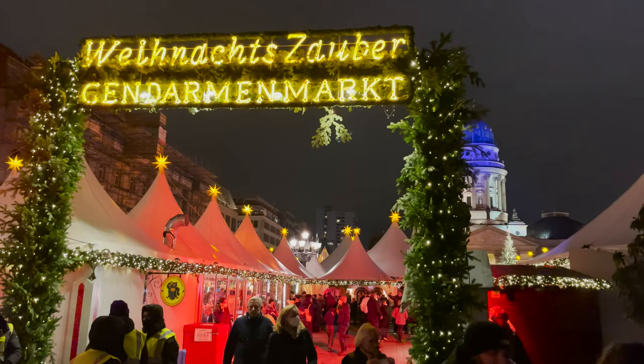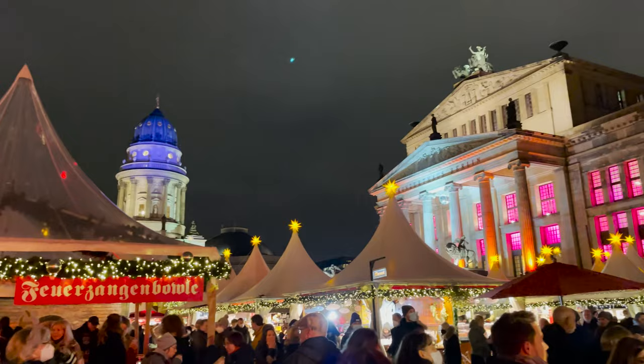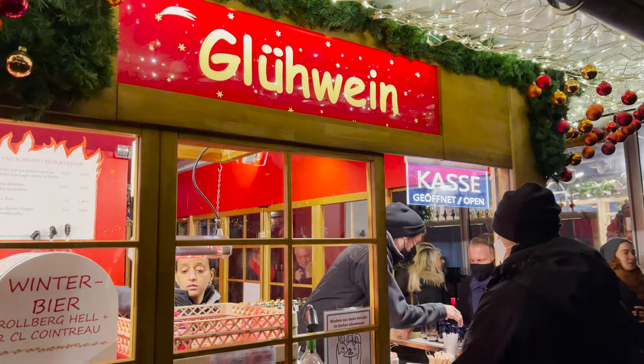Let's move on to our second favorite Christmas market and also probably the most popular in Berlin — for good reason. The Gendarmenmarkt is simply magical. You have to remember that this market is not free and you have to pay a one euro entrance fee. This year, just like at all the other markets, you need to show a vaccination certificate and your ID at the entrance.